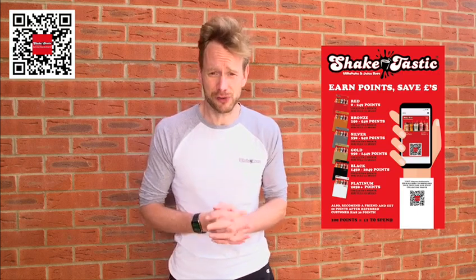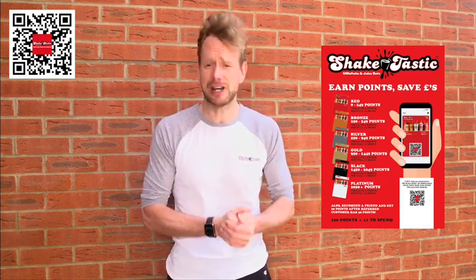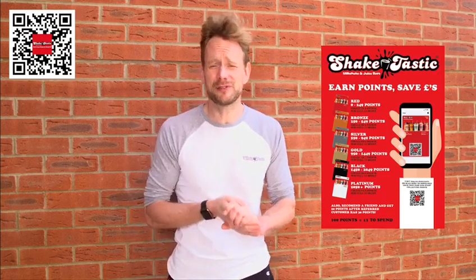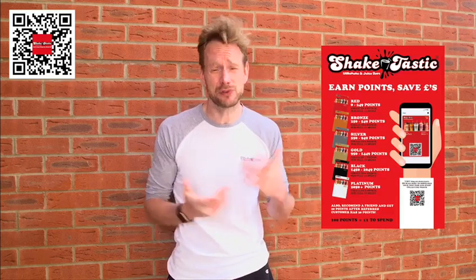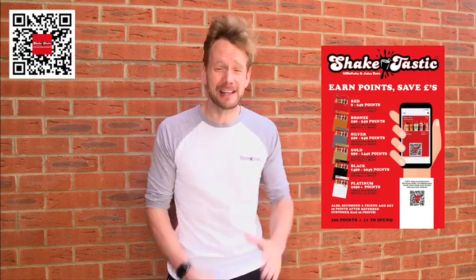What's really beneficial though is if you recommend your friends, they will get points and so will you. Once you've got your pass, stay tuned to our social channels — mainly Instagram and mainly Snapchat — at shaketasticsnap and at shaketastic on Instagram. We're going to be running some competitions, fun games, quizzes, bits and pieces, which are all cool fun. Winners will be picked and points will be loaded up onto your cards automatically, digitally. It's brilliant.